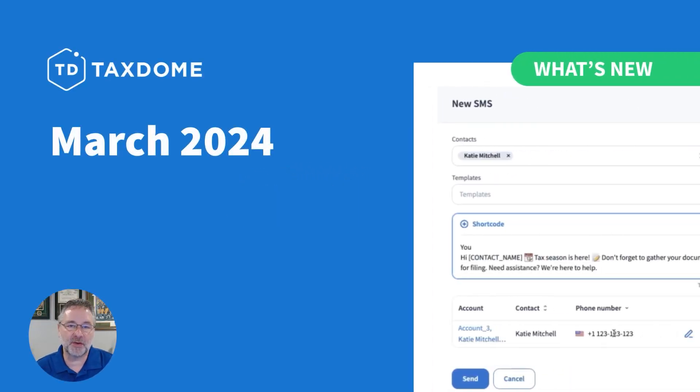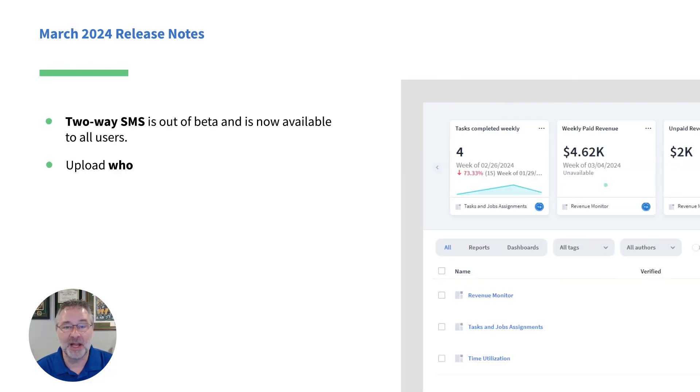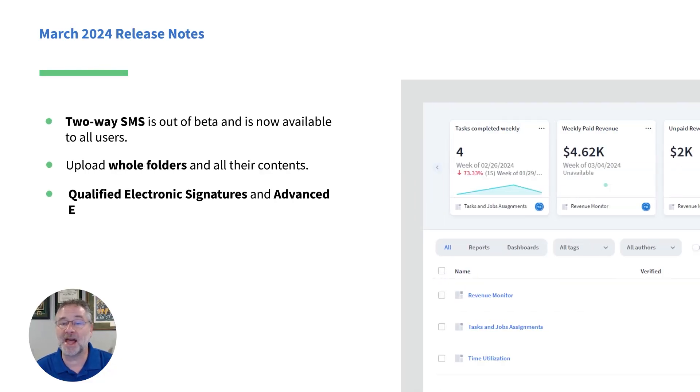Hello, everyone. This is Rick from TaxDome here bringing you our March update. For those of you in the U.S., we know how busy you are at this time of year, and we're very conscious of not interrupting your workflow during this busy season. The updates in this release are helpful but minor. You can expect a lot of big updates after the April deadline, including AI-powered reporting. Let me show you some of the updates we've rolled out in the past month.